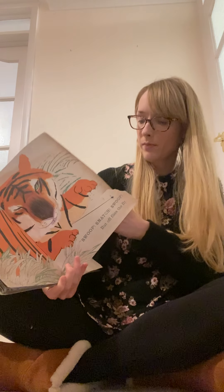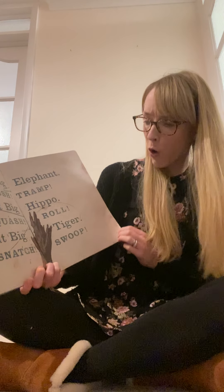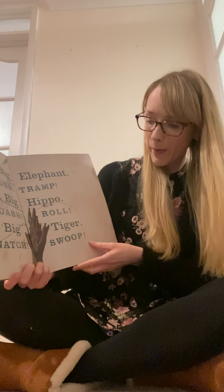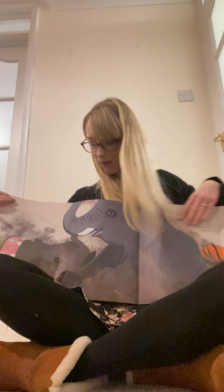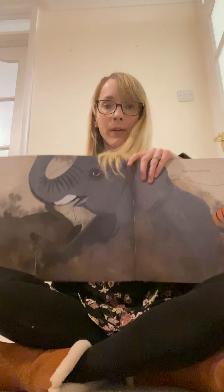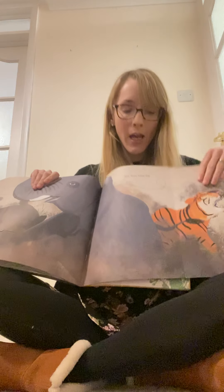So the elephant couldn't catch him, the hippo couldn't catch him, now the tiger goes - is anybody going to catch that tiny little fly? What do you think is going to happen? Great big elephant, tramp, crush, tramp. Great big hippo, roll, squash, roll. Great big tiger, swoop, snatch, swoop. So we've got the hippo rolling around in the mud, the elephant going tramp tramp stomp, and the tiger trying to snatch and swoop. But did they get it? They couldn't get the fly.